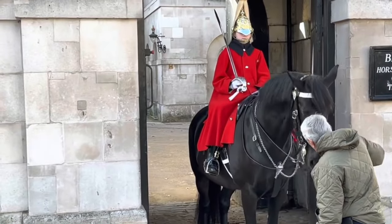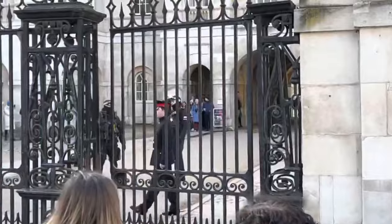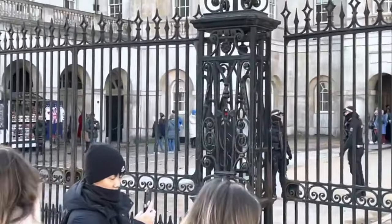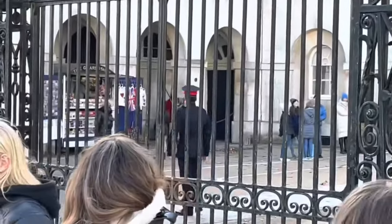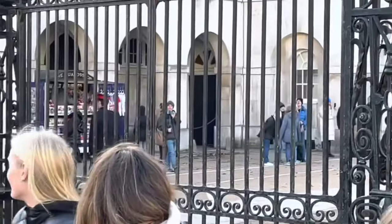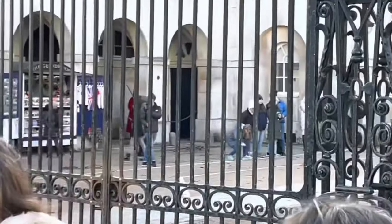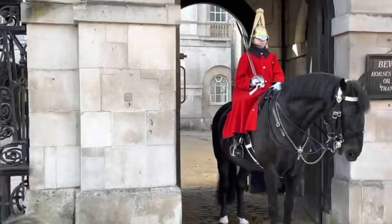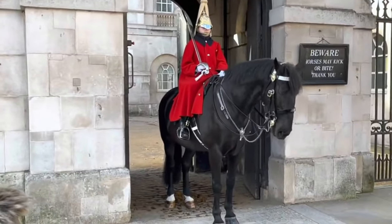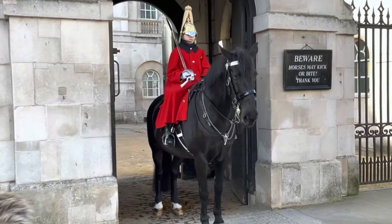We have a COH here — a Corporal of Horse — just coming to do a little check, just to make sure that the guards are happy and the horses are happy as they are on the front guarding Horse Guards.